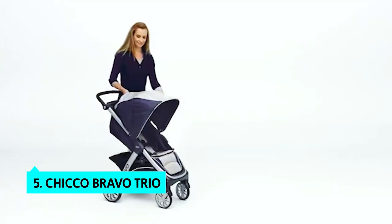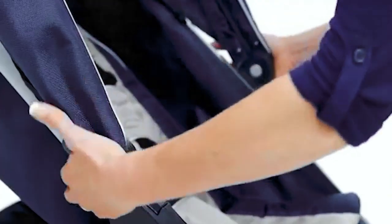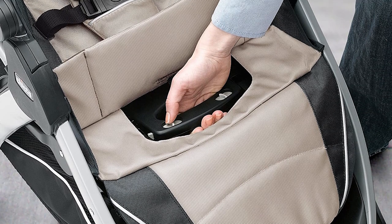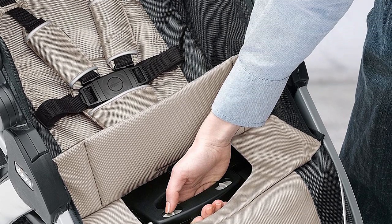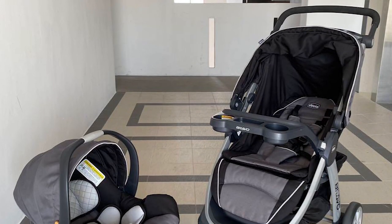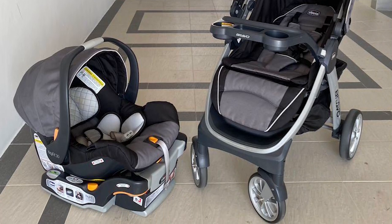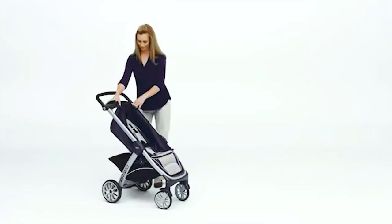Starting our list at number five, we have the Chicco Bravo Trio. The Chicco Bravo stroller brings a lot of convenience to busy parents. The stroller has a comfortable carry cot that's perfect for newborns. We added our 30-pound toddler and found he fit nicely with plenty of room to spare. The stroller is lightweight and easy to fold, and at 11 pounds it's one of the lightest we've seen in testing. It comes with a carry handle on both ends.